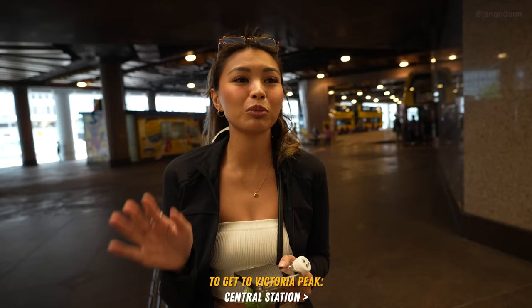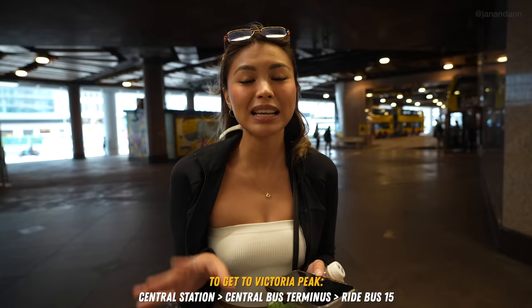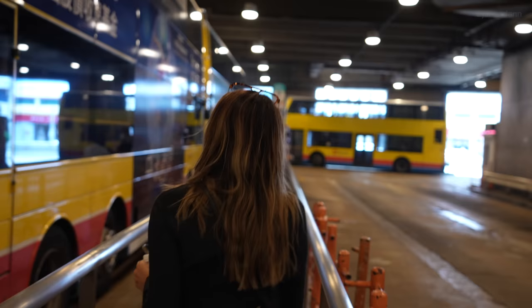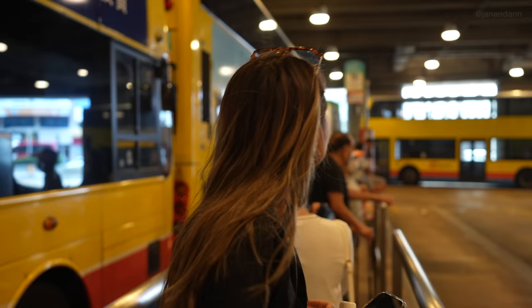We are now at Central Station and this is where we'll start our way to Victoria Peak. If you're taking the bus like us, once you get to Central Station, make your way down to Central Bus Terminus, which is where all the buses are. Then you're going to get on Bus 15, which is what we're doing right now. We're here at Bus 15!